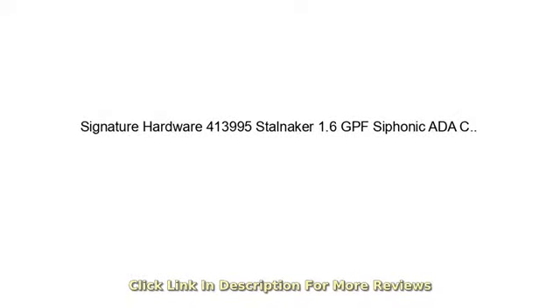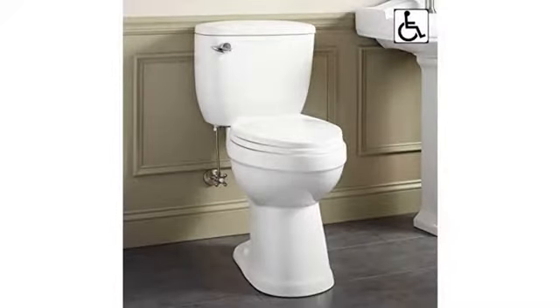It has an 18 inch rim height, perfect for someone with leg problems. It can be flushed with very little effort and refills quickly.